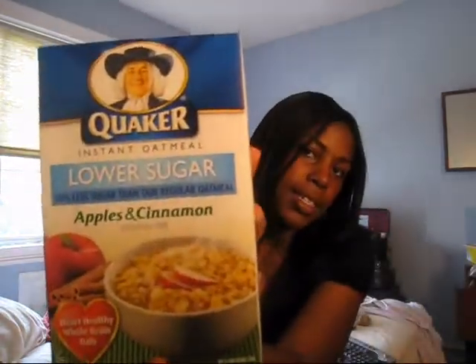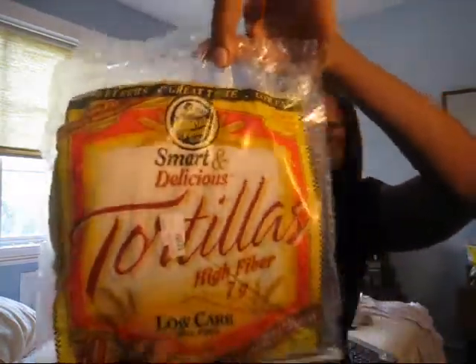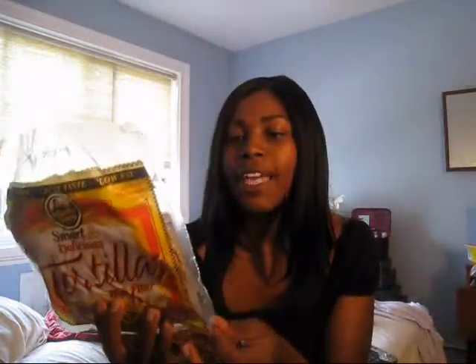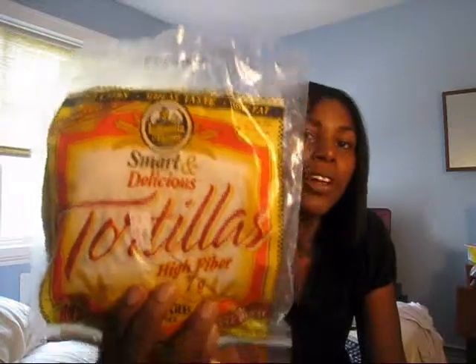The lower sugar apples and cinnamon oatmeal is really good — I've been searching for this for a long time and didn't know my store carries it, found it in a corner one day. These are La Tortilla Factory Smart & Delicious tortillas — 50 calories, two grams of fat, and seven grams of fiber, making them one point each. Isn't that fabulous? People should buy them.